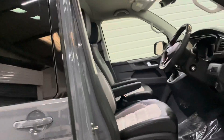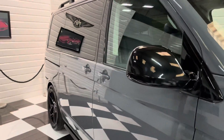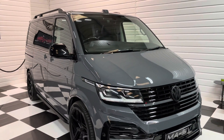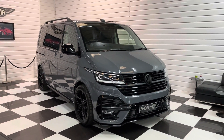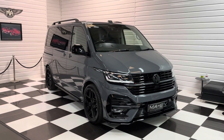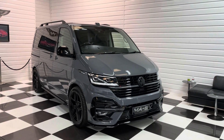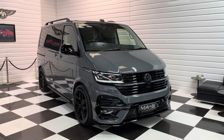What an absolutely big spec, very rare vehicle — a 4Motion in Pure Grey, which is arguably the most desirable colour. We've got 20-plus photos and a full written description on the website. We do welcome part exchanges and can provide competitive finance facilities, so if you're interested please do get in touch. Thanks for watching!